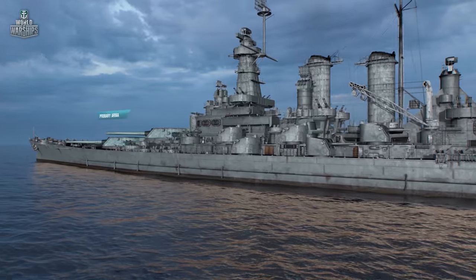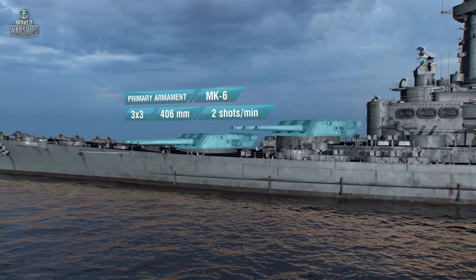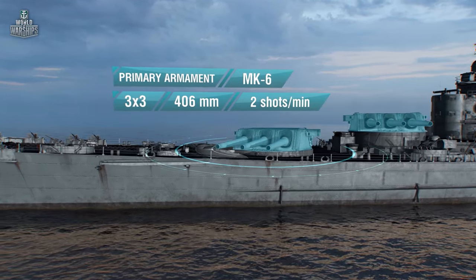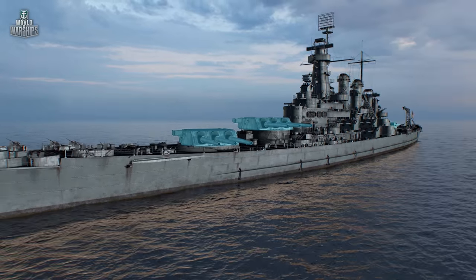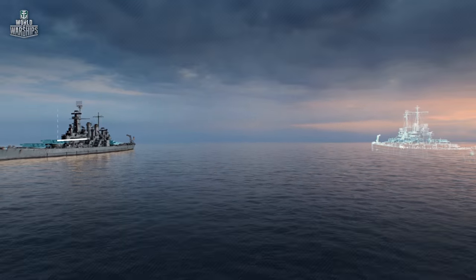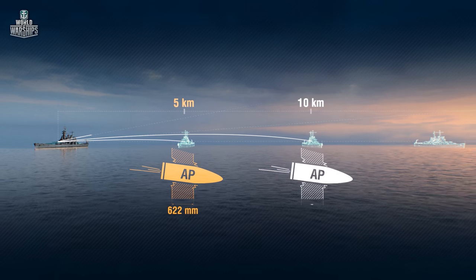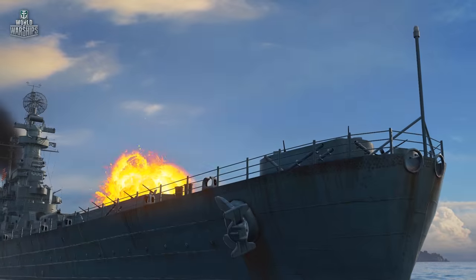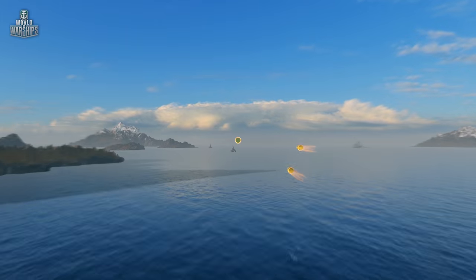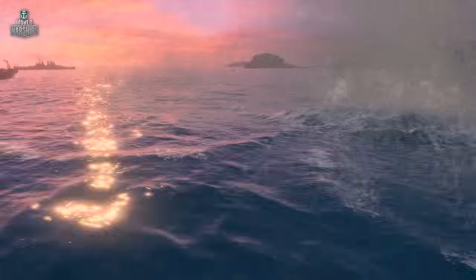Take the primary guns, for example — the main tool for causing devastating single shots. A caliber of 406 mm. Excellent armor penetration. A range of 23.3 kilometers. AP shells inflict more damage than their Japanese counterparts. You can almost smell a one-shot destruction. However, to enjoy firing, you need more than good armor penetration — you need to be able to hit the target as well.